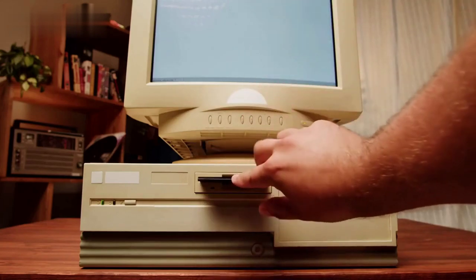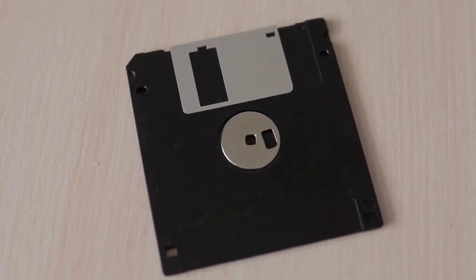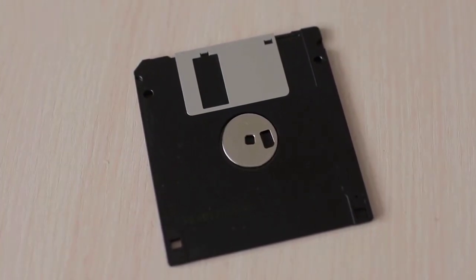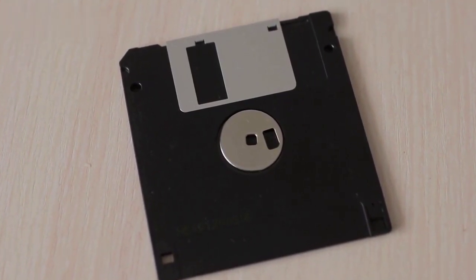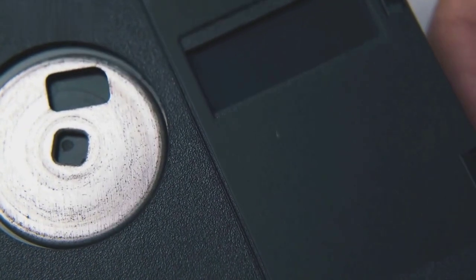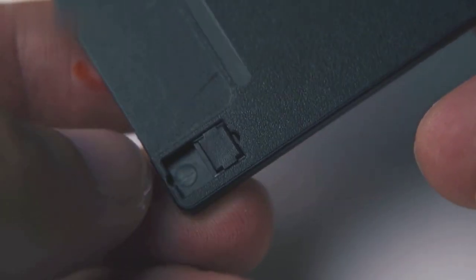What is a floppy disk? A look into the past of computer storage. Welcome to this video where we'll be taking a trip down memory lane and discussing the humble floppy disk. You may remember using these in the past to save and transfer files on your computer. A floppy disk, also known as a floppy or a diskette, was a type of removable storage medium that was commonly used to save and transfer files on computers in the past.